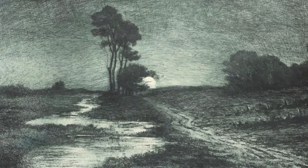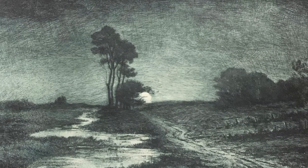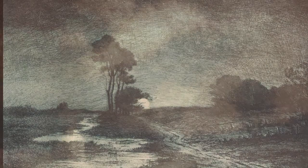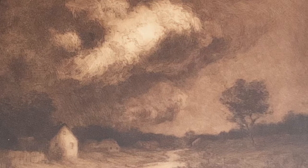In his more impressionistic works, Hoffman created scenes set at dawn or twilight. He continued to find inspiration in rural landscapes, trees, and cloud formations. Scenes of rural Connecticut, in particular places in Vernon and eastern Connecticut, often appear in Hoffman's work.